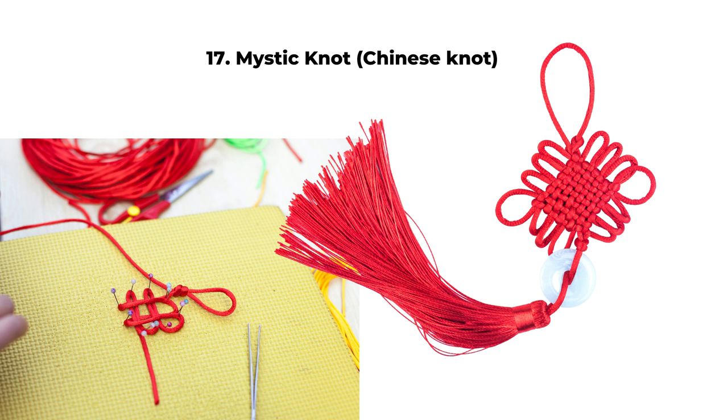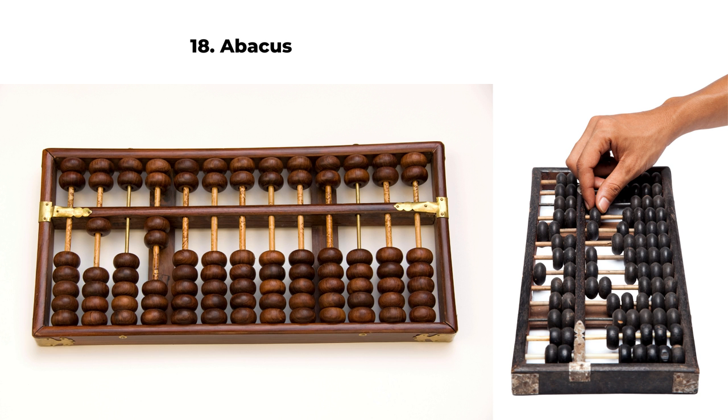Number 17 is the mystic knot or Chinese knot, usually in red color. Red is a very lucky color in Chinese culture. Because the knot looks like many infinity symbols, it carries the meaning of infinity and forever, making it an auspicious symbol for wealth luck. Number 18 is an abacus — an old Chinese tool for calculation, like an old calculator, so it's related to finance. Displaying an abacus can improve your financial luck.